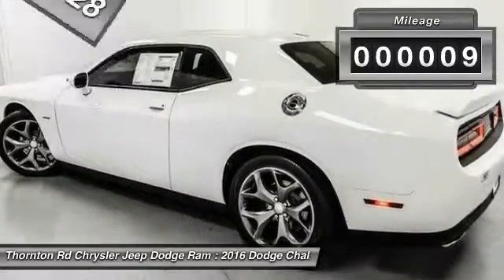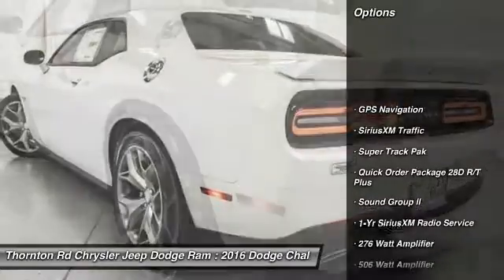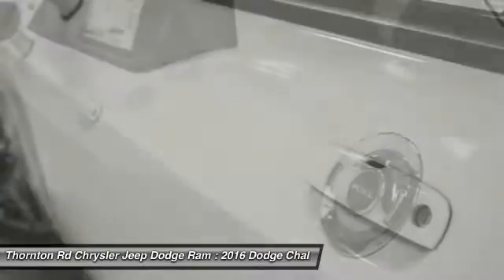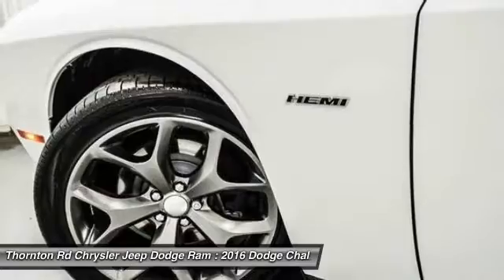This vehicle has less than 100 miles. Here are some of this vehicle's great options: anti-lock brakes, power sunroof, traction control, dual airbags, air conditioning, power steering, alloy wheels, four-wheel disc brakes, universal garage door opener.